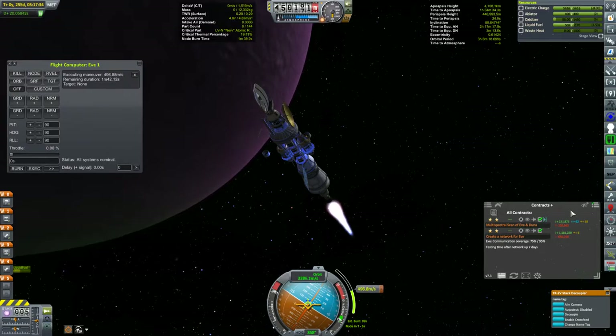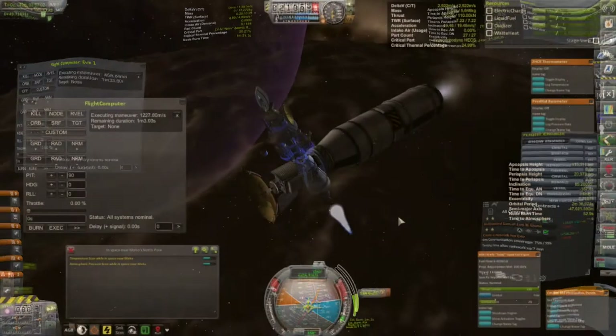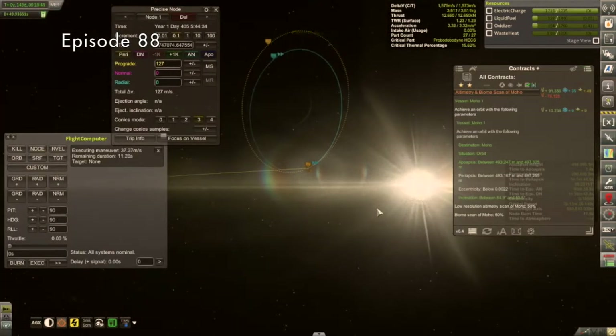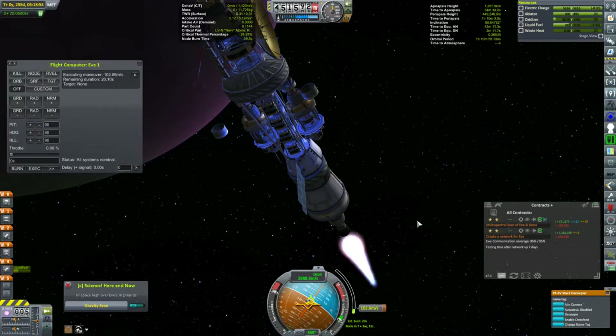Some of you may be thinking: shouldn't you be doing this burn much closer to EVE to take advantage of the Oberth effect, and then perform a second burn to get the orbit that you want? After all, that is exactly what I did for the two satellites I have around Moho. Well, the Oberth effect is a tricky thing — you don't always want to take advantage of it.